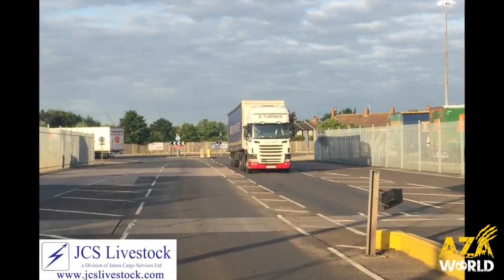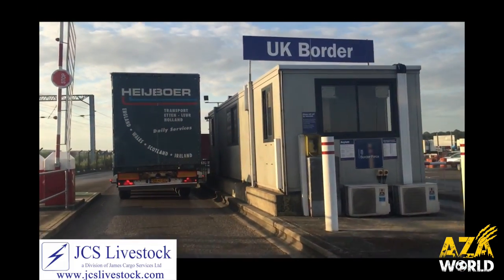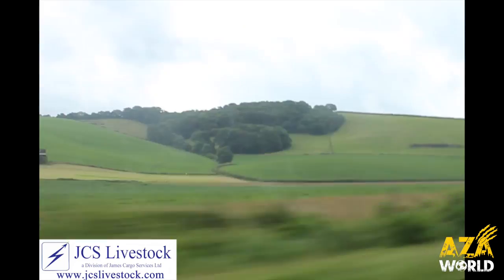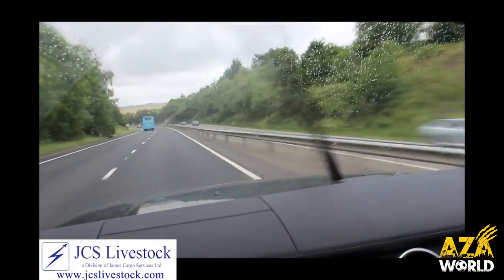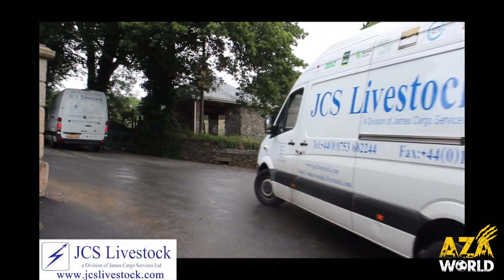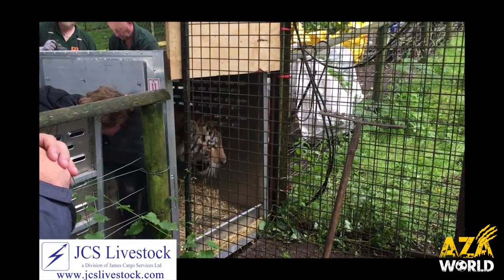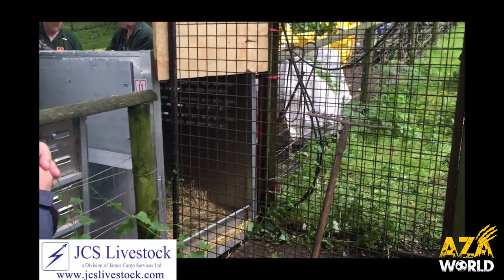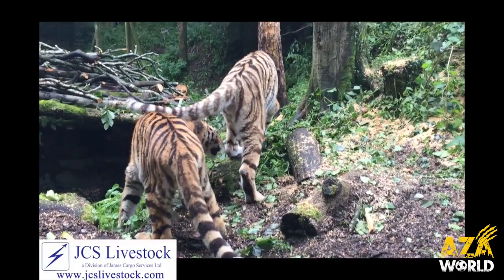It was another 5am start for the team as they arrived back on British soil, and once through customs with their wild cargo, they headed straight for the motorways and Dartmoor. Thankfully there wasn't the same traffic issue on the final leg of the journey as they'd seen on the mainland continent, so they were at Dartmoor around lunchtime. Once there, the Dartmoor team took over as they unloaded the cats from the vans and let them into their new enclosures. Despite the long journey, the tigers settled into their new enclosure very quickly and seemed to relax as they took in their new home in the Devon countryside.